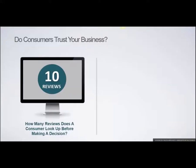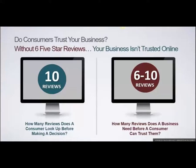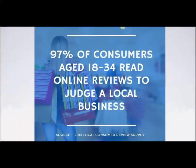So if your business doesn't have ten reviews online, most of the time that person won't pick up the phone, won't opt into your list, won't email you to set an appointment. We found that how many reviews it takes before a business is trusted by a consumer — astonishingly, it was almost the same number, between six and ten. Without six five-star reviews, your business isn't trusted online.